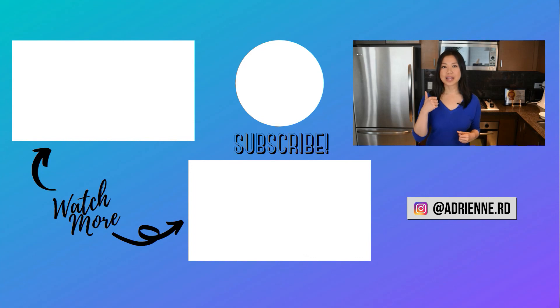If you liked this video, give me a thumbs up, hit the bell button, and subscribe to my YouTube channel.